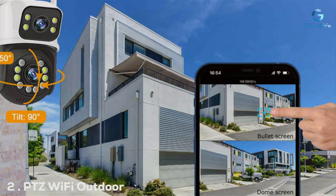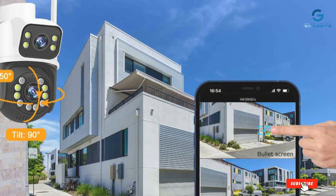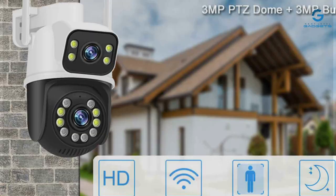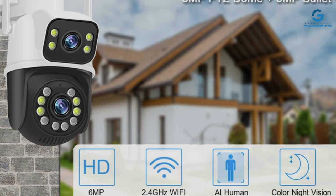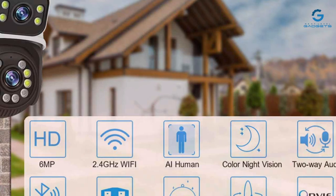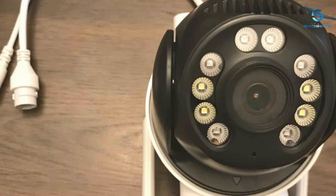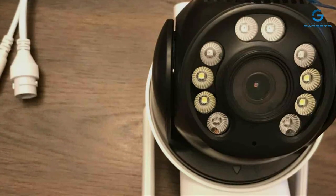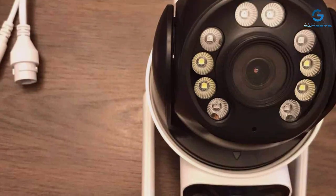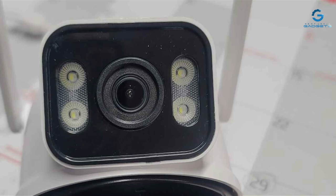Next up, we have the PTEZ Wifle Outdoor Security Camera, a powerhouse of surveillance packed into a compact and sleek design. Built to withstand the elements, this camera's rugged exterior ensures reliable performance even in the most challenging outdoor environments. Quality is paramount — crafted from premium materials, it exudes durability and resilience, promising years of steadfast protection. Its discreet design makes it a seamless addition to any outdoor setting.